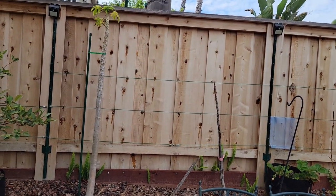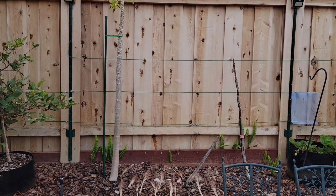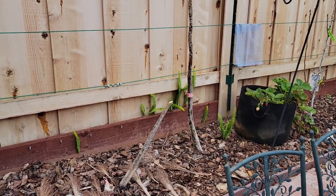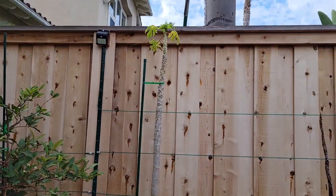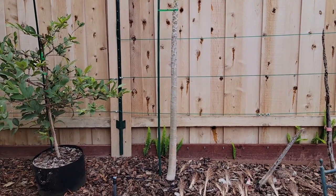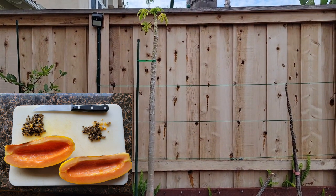And speaking of disappointing, here are my Red Lady papayas — or what's left of them. These were planted in the ground over two years ago. They did well for about a year after transplanting, but last winter they suffered quite a bit of cold damage and now two out of the three have died. This one is still alive but also struggling. I did manage to harvest a papaya off of this one which was pretty good in flavor, so hopefully it'll bounce back.